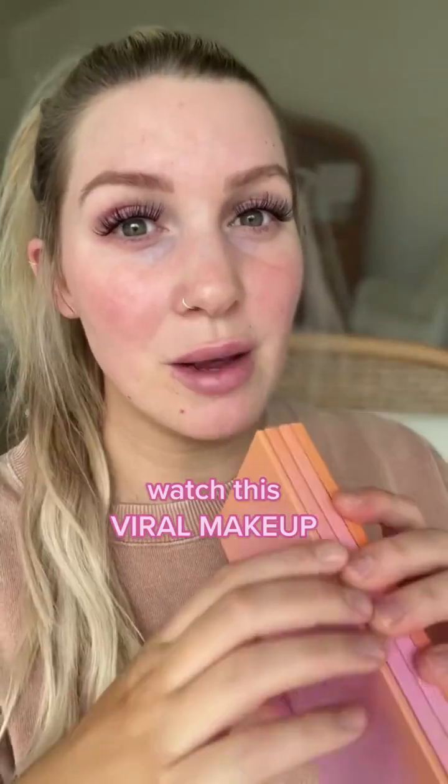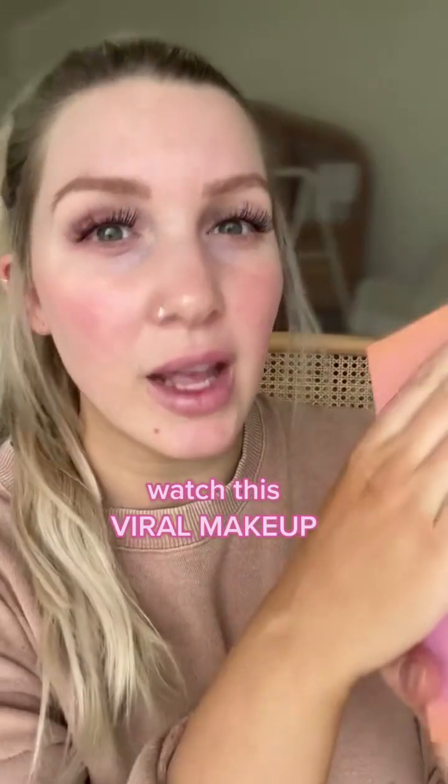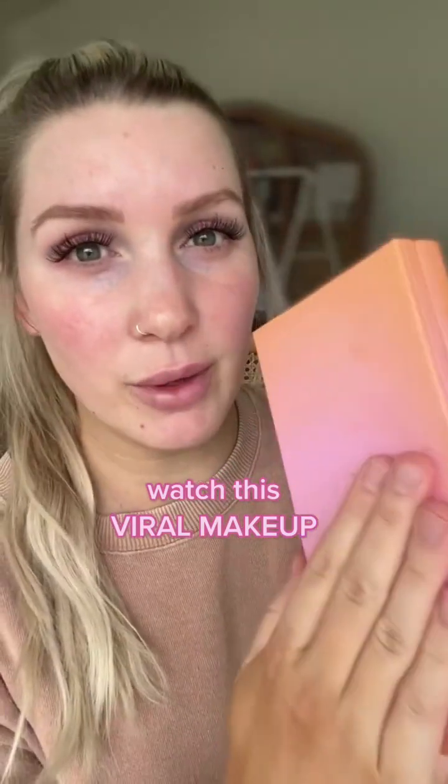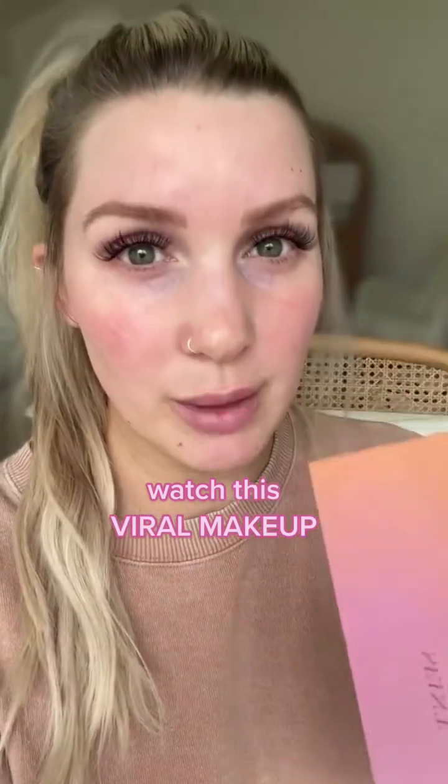Watch this. I'm sure you've seen my viral makeup everywhere. Everything is in this one compact — your foundations, your concealers, your blushes, your bronzers, your lipsticks, your eyeshadows, setting powders, brow wax, eyeliner. Everything is in this one compact, which saves you so much time not digging through those big massive makeup bags.